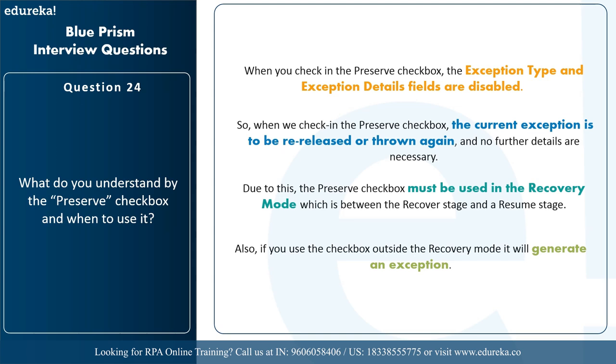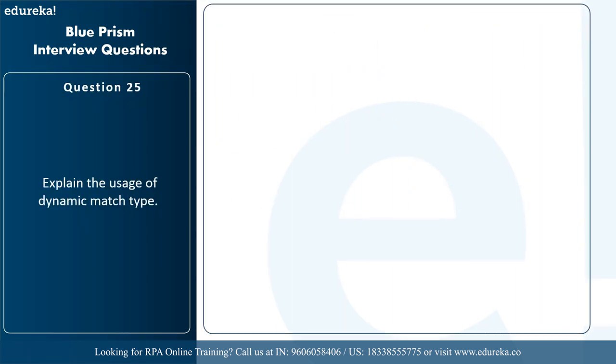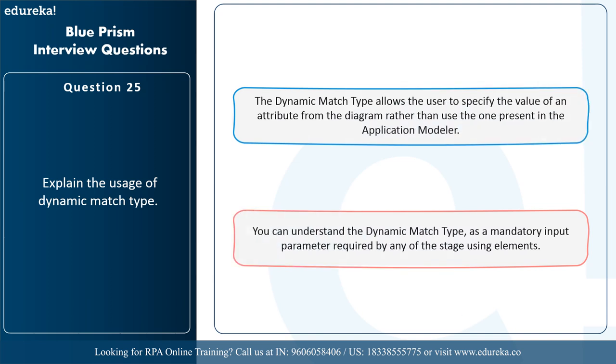The final question for this section is: explain the usage of dynamic match type. The dynamic match type allows users to specify the value of an attribute from the diagram rather than using one present in the application modeler. You can understand the dynamic match type as a mandatory input parameter required by any stage using elements.